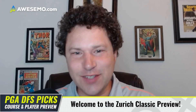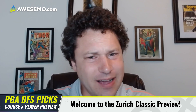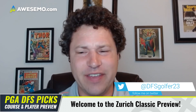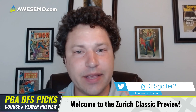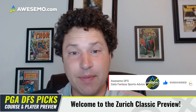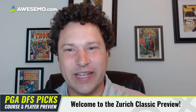Good morning PGA TFS fans, welcome to the Zurich Classic. I gotta be honest — I did not think I would be here doing a video for this week. The last couple of years, DraftKings decided not to give us contests for the Zurich Classic because it's a team event and they hadn't figured out the scoring or record-keeping. But this year they've got it all figured out and we're heading down to the bayou in New Orleans for the week.